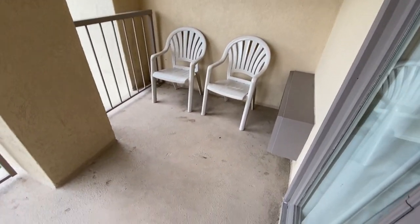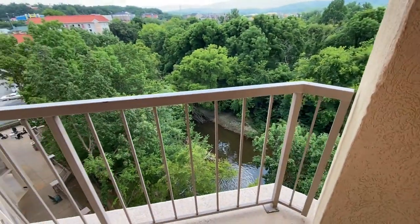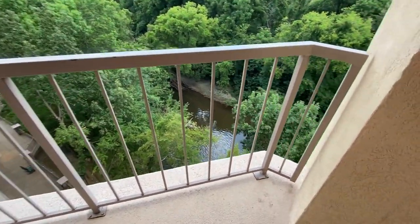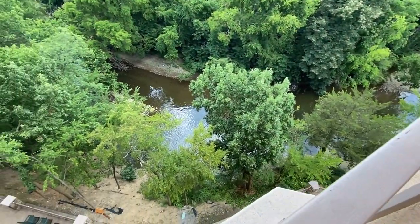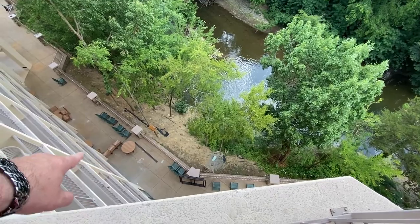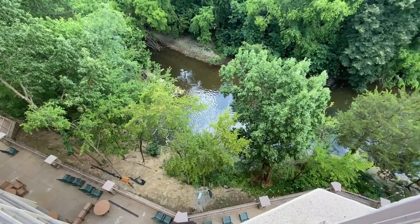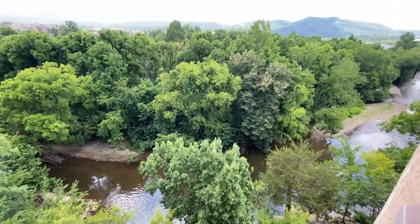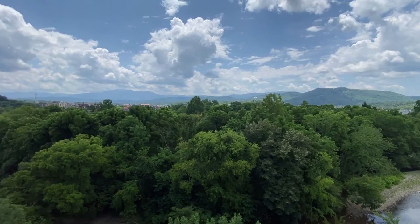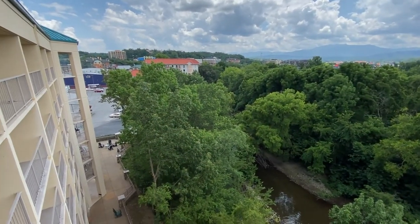There's a nice big deck out here, and this is considered a river view. They've got areas down here where you can go sit out, and you can even go down to the river if you really wanted to. You can see the Smoky Mountains here and the parking lot over to the left.